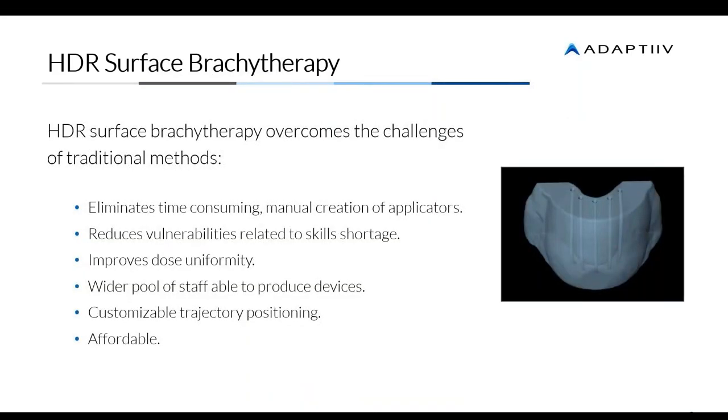Our brachytherapy module overcomes these challenges of time — you're able to use more staff to create these accessories and applicators. It improves dose uniformity, so dose homogeneity and an optimal balance of dose delivery can be achieved through our software. You're able to customize these things, as you'll see in the live software demo, how easy it is to position catheters and trajectories. It's very affordable — not only in terms of materials, but the staff time required is much shorter.